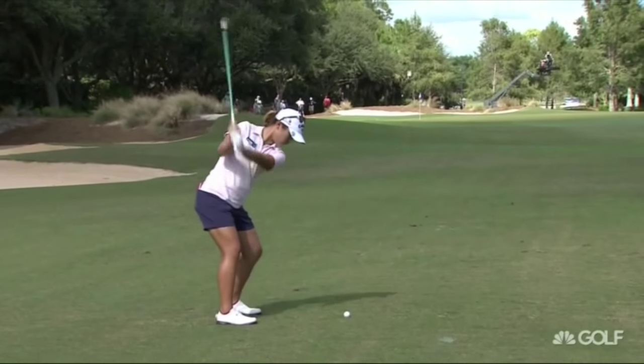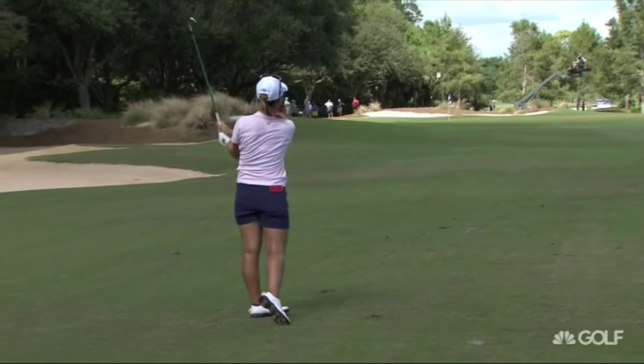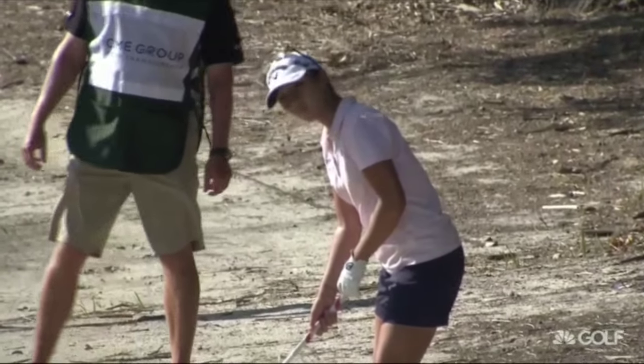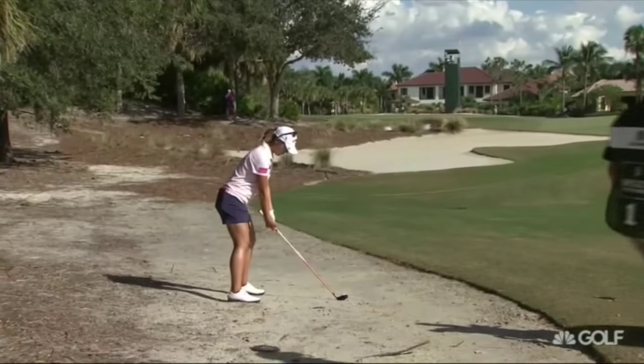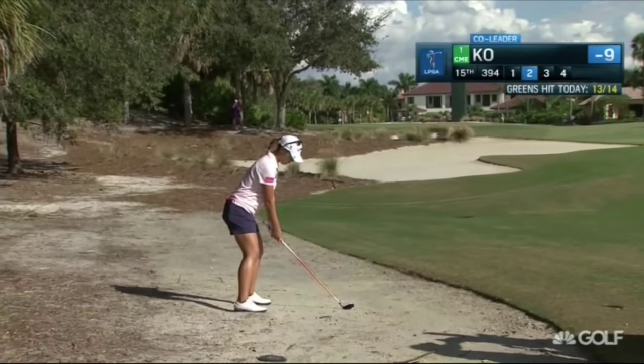Including player of the year, the race for the CME Globe, and the Vare Trophy for scoring average. Coming from the fairway with such rhythm — so sharp. It is a really clean line, but this is really hard-packed sand on the side of the fairway. She just has to keep her foot in to get the most out of this shot.